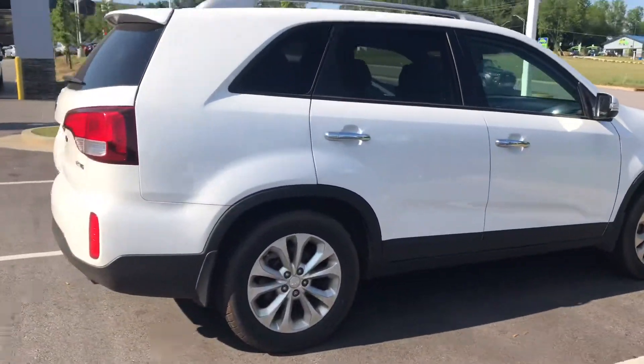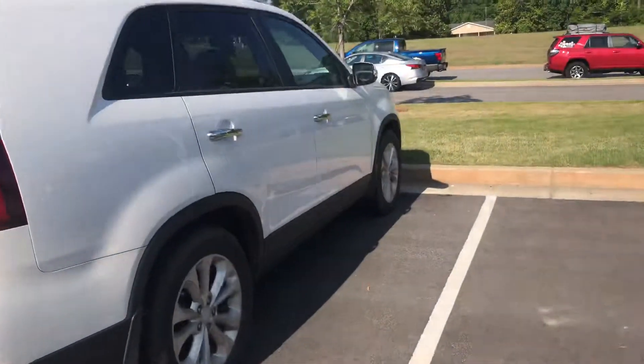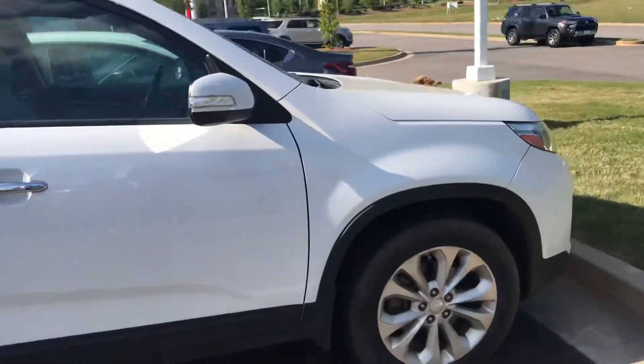We'll go around to the back here first. You can see the trim level is an EX V6. It's going to have three rows of seating and your tan interior.